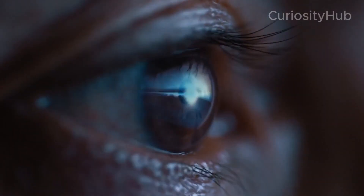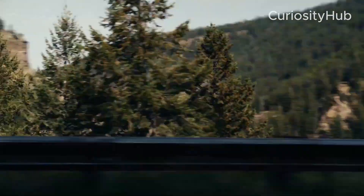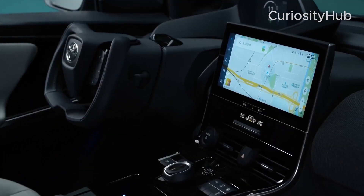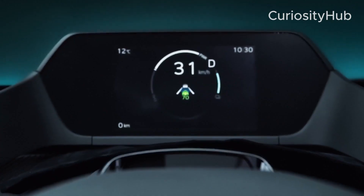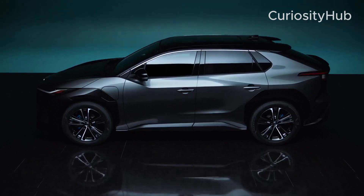Toyota is one of the world's leading automakers, but it has been slow to embrace electric vehicles compared to its rivals. However, the company is now stepping up its efforts to produce more EVs and catch up with the market leaders. Here are some of the key aspects of Toyota's electric vehicle production process today.